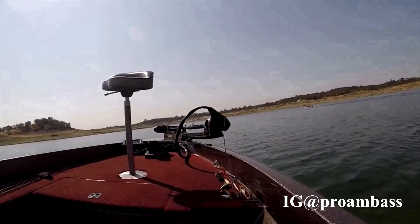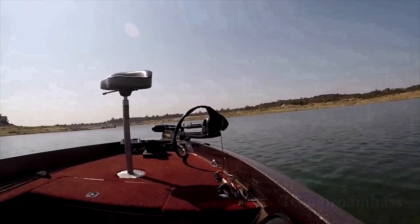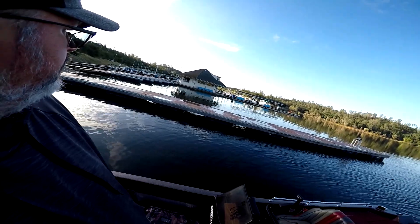Good morning, I'm at Folsom Lake this morning, starting out at the Browns Ravine launch ramp. I figured I'd try and hit these docks first thing this morning with some topwater, throw some wacky rig Senkos around. It is a little colder right now — the outside temperature was 41 degrees when I pulled up. The water temp on the surface is about 60 degrees right now, right at 60 here at the marina.